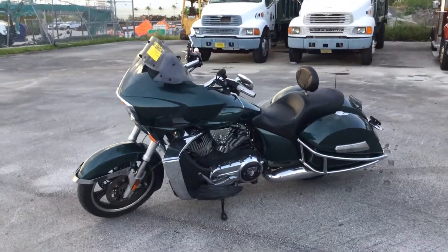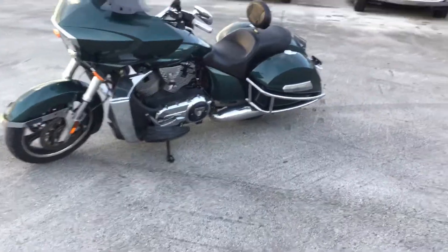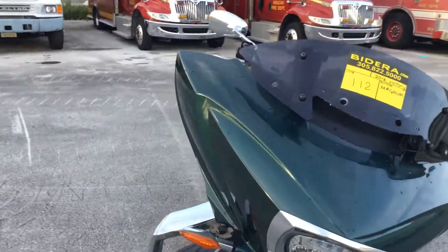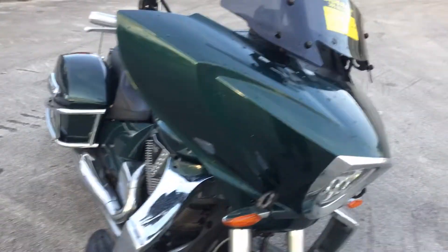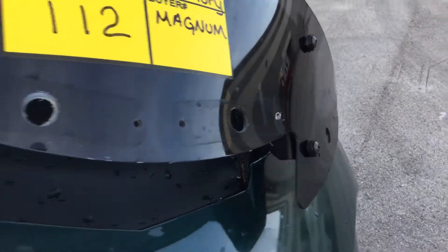Motorcycle looks good. All the emergency equipment has been removed. There are minor scratches all about the bike, and there are a couple of places where there are holes drilled in for emergency equipment that was already removed.